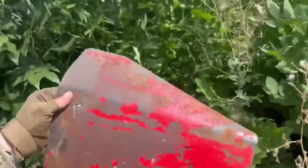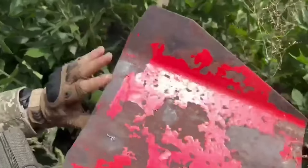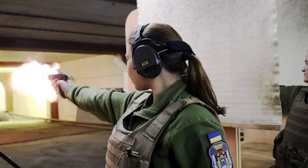The 7.62x25 round doesn't cleanly penetrate the plate but appears to impart enough force to crack the metal. A few months later, at the end of November, the Military Institute of the National University in Kyiv shared photos of cadets taking part in a shooting competition with TT pistols.